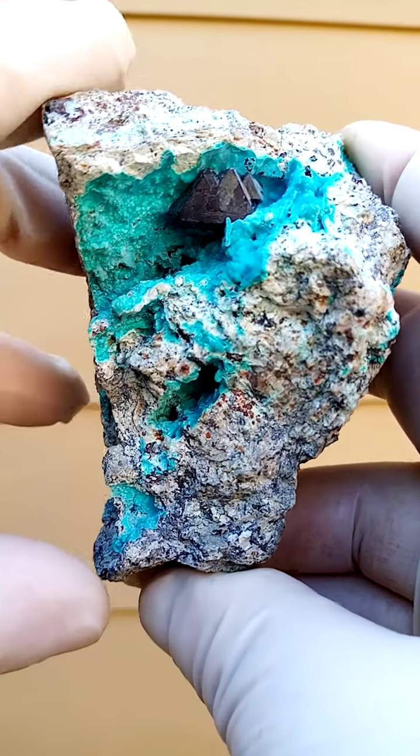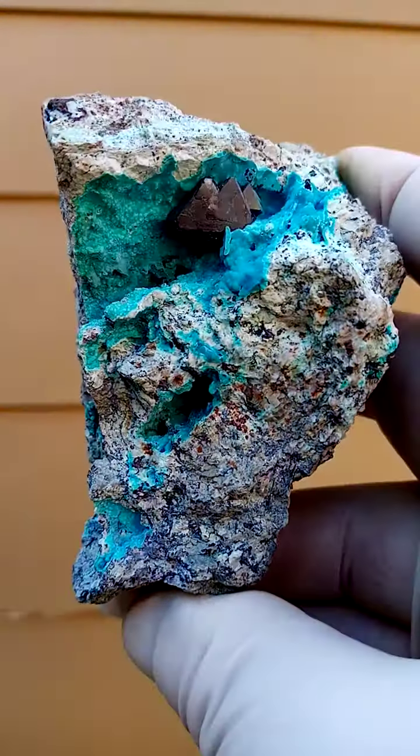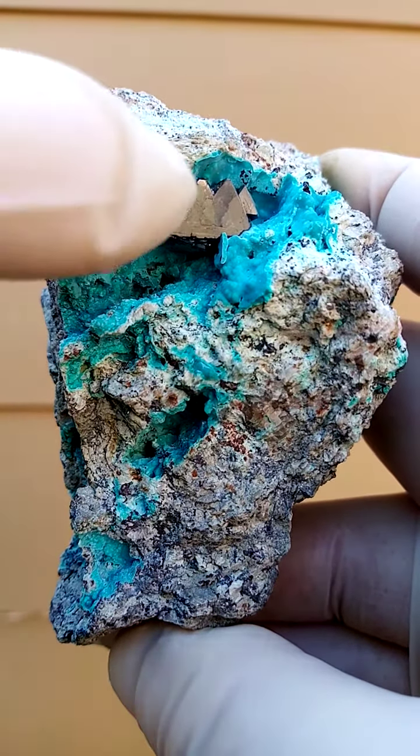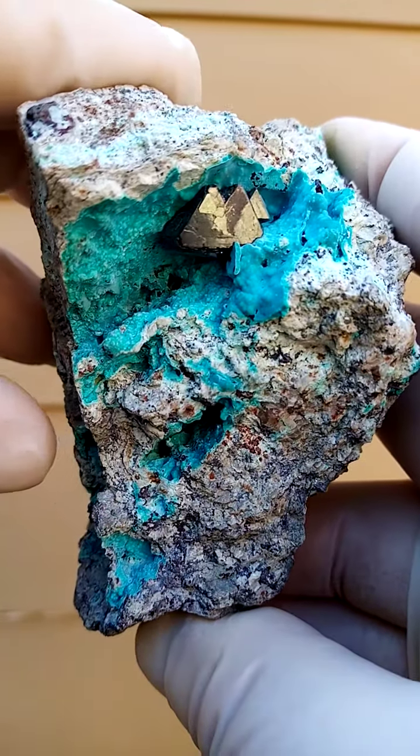From the Mashamba West Mine, Katanga Copper Crescent, a deposit famed for the large cuprite crystals as you can see here — cuprite pyramids.